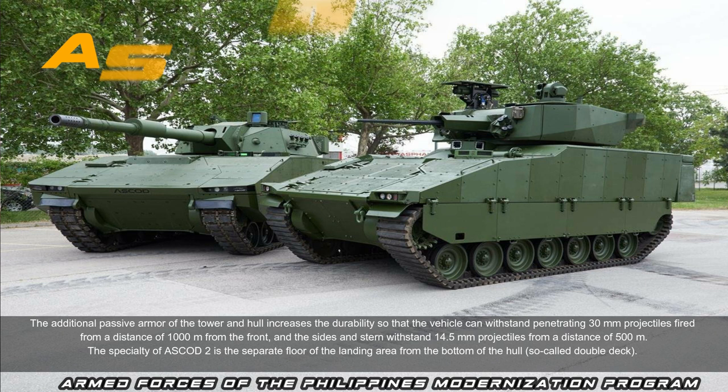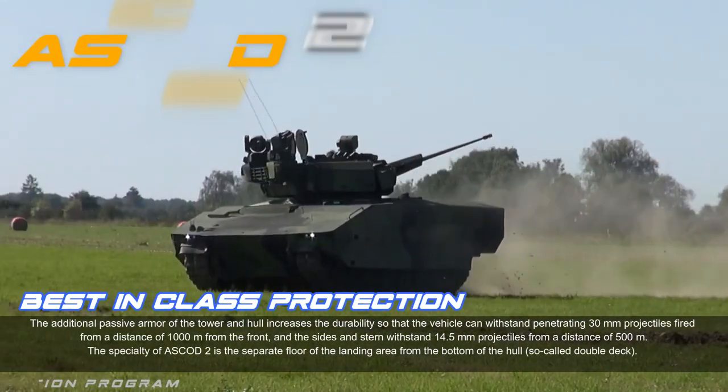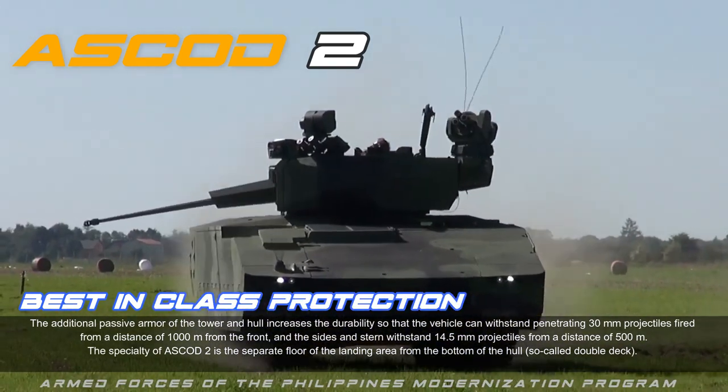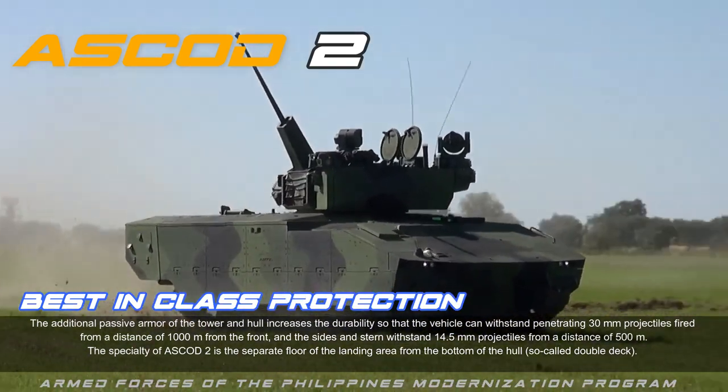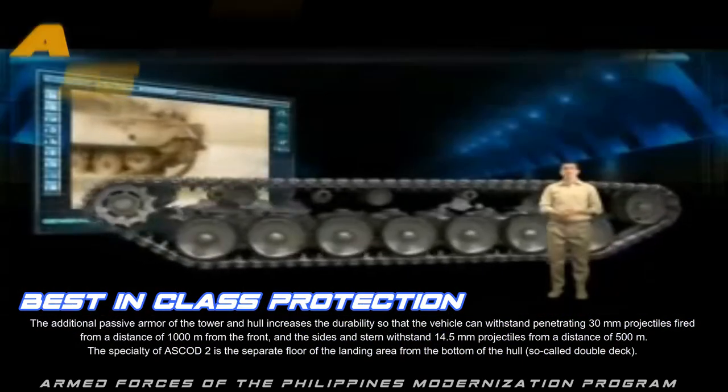The additional passive armor of the turret and hull increases durability so the vehicle can withstand penetrating 30 millimeters projectiles from 1,000 meters from the front, and 14.5 millimeters projectiles from 500 meters at the sides and stern. A specialty of ASCOD 2 is the separate floor of the landing area from the bottom of the hull — the so-called double-deck design.